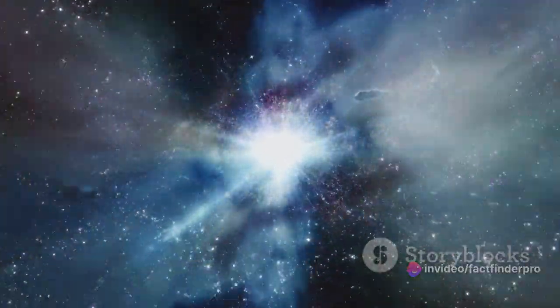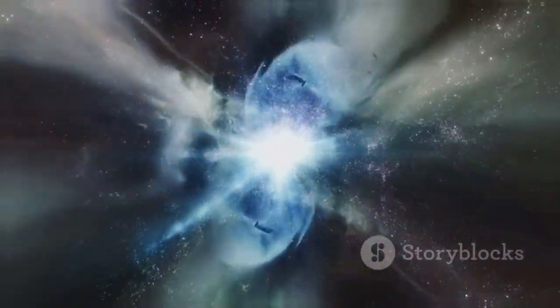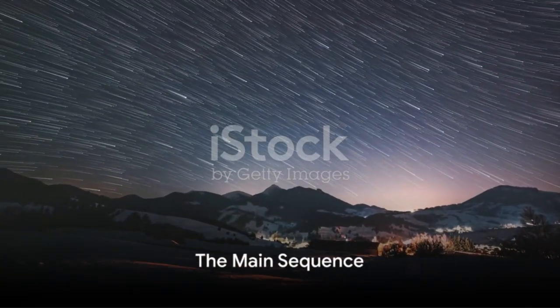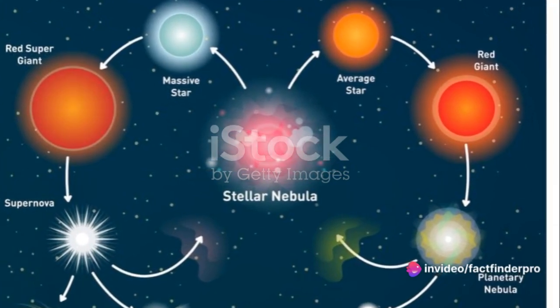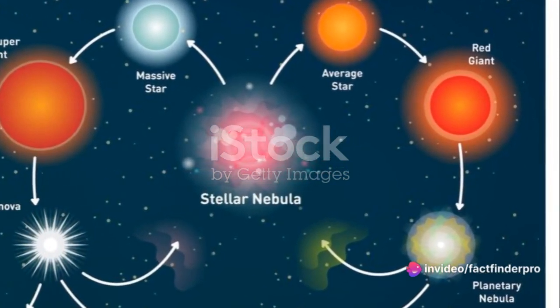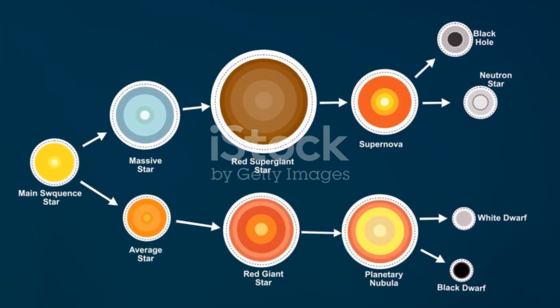So, a star is born — not with a bang, but with a slow, steady ignition of fusion at its core. Once a star is fully formed, it enters a stage known as the main sequence. This is the star's adult life, so to speak, and it's where stars spend the majority of their lives.